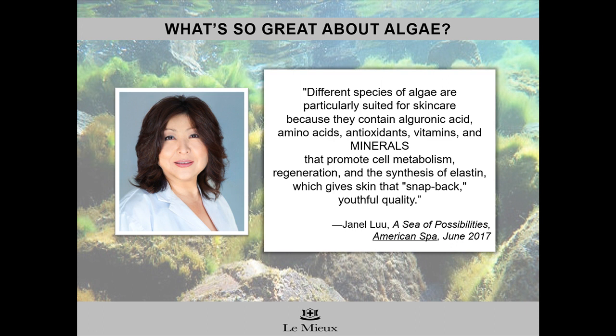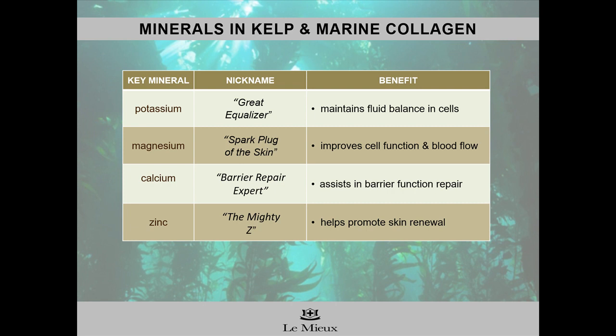Since algae grow in so many different types of environments — from steaming hot springs to cold ocean waters to even ice and snow — they have mega-hydration properties and high levels of antioxidants to protect against environmental damage. Essence Moisturizer contains brown algae extract and marine collagen that boosts skin's defense against free radical damage and high levels of amino acids and minerals to replenish skin and encourage renewal.